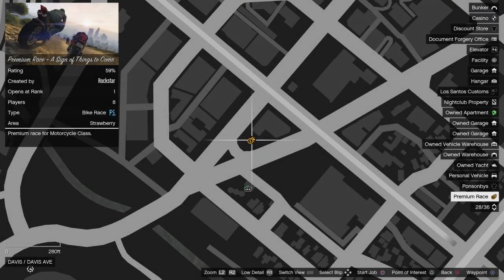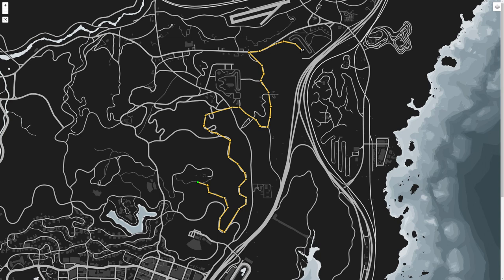The Premium Race this week is A Sign of Things to Come, which is an old style point to point race for the Motorcycles class. You probably want the Shotaro or the Hakucho Drag for this one since those are the top two bikes, and it's relatively balanced in terms of corners versus straights.